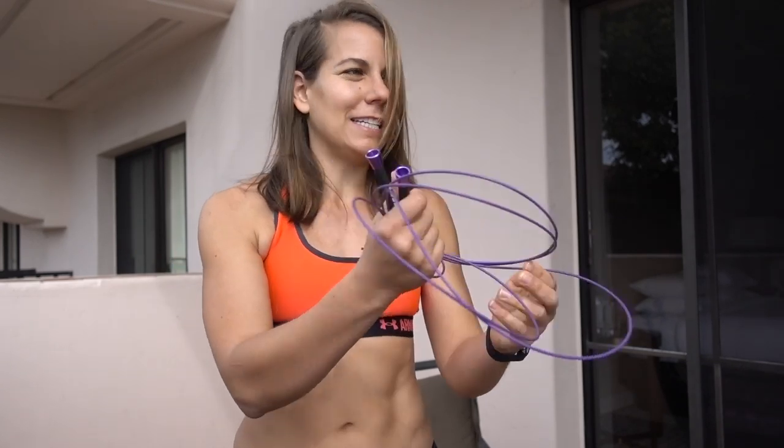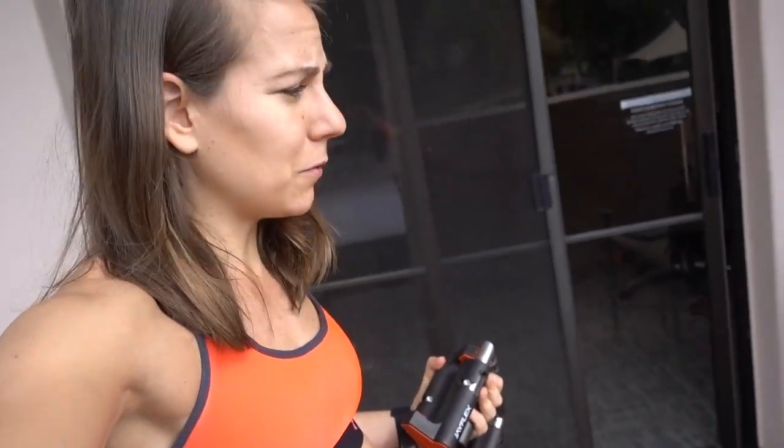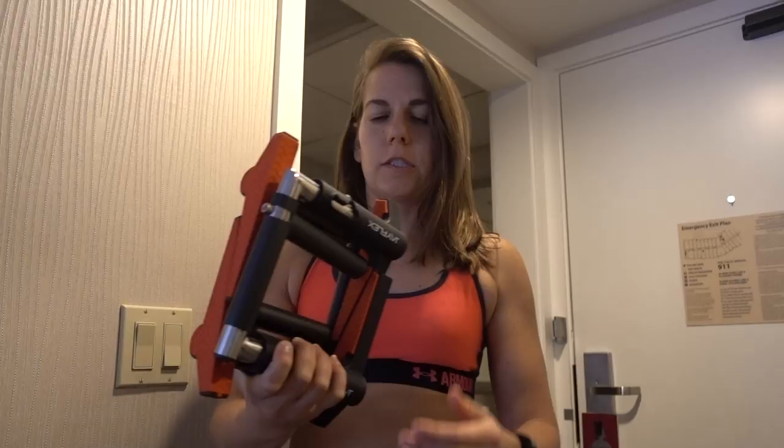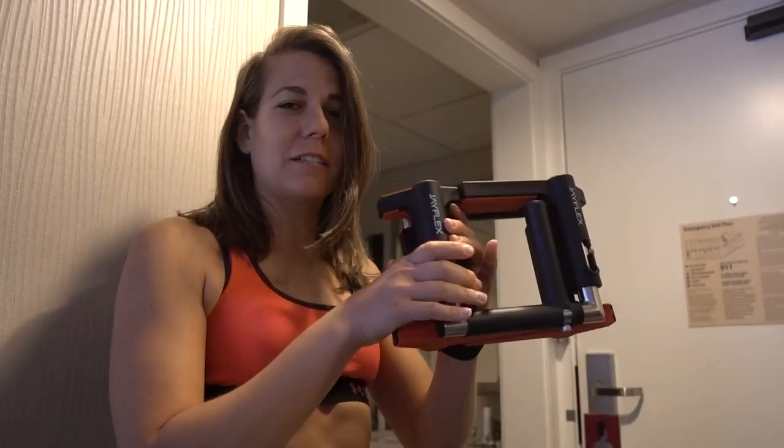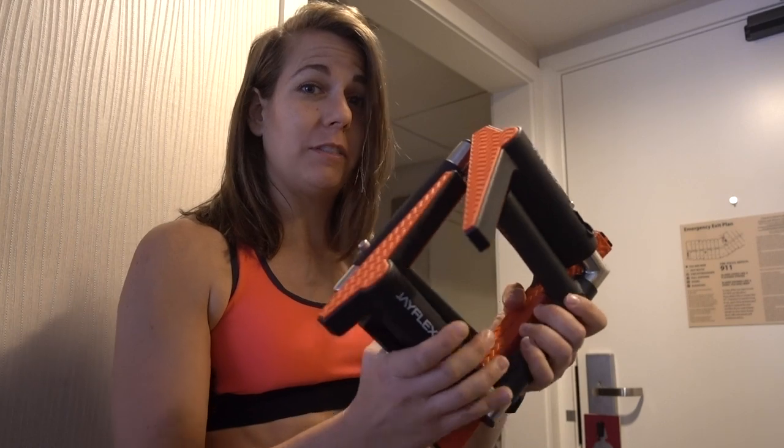I always travel with my jump rope — very important in case I need to cardio at any second. And now I'm gonna always travel with J Flex. These are portable pull-up bars. I know it looks crazy, this was in my suitcase, and this is what I'm gonna use to do my core workout because I'm in a hotel. I'm not gonna lay on this gross hotel floor. I do a hanging core workout and my back never touches the ground. The actual name of these is Cross Grips — J Flex is the company.